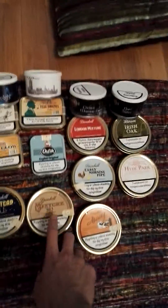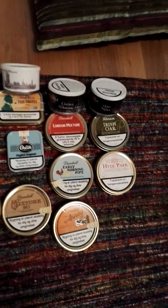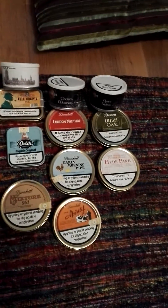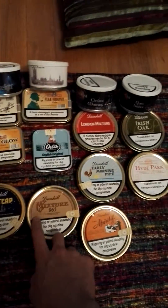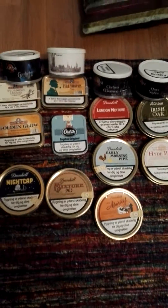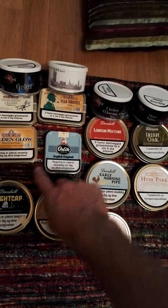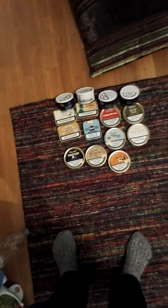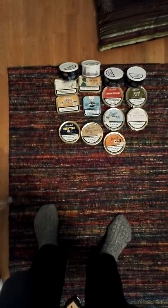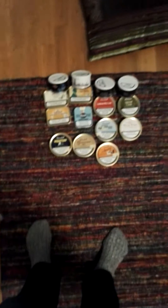I might actually go for my Mixture 965 and open that. Oh look — I did put a date there. And I have this Orlik English Original, which I found out they don't make anymore. It's not available from the Danish Pipe Shop anymore, so I might hang on to that one for a special occasion.